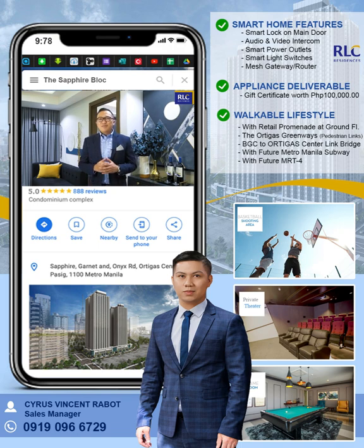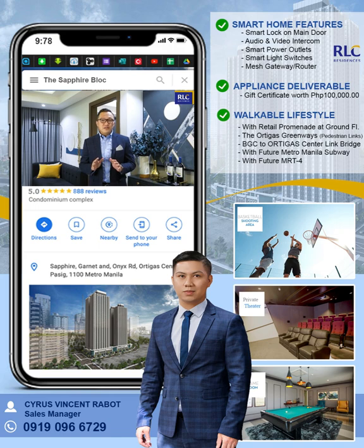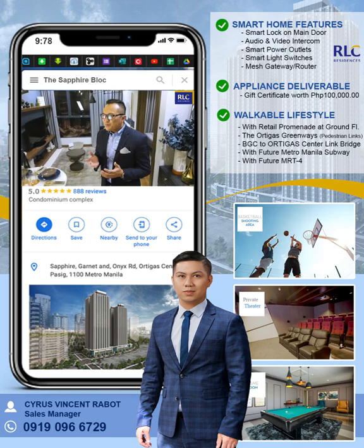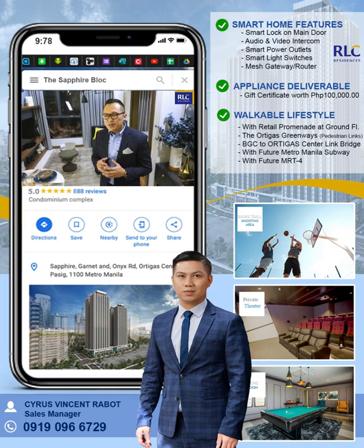Now that we have mentioned modern-day conveniences, the Sapphire Block takes it up a notch higher in its latest tower by offering smart home features. As we all know, the pandemic has redefined the meaning of convenience for most of us. And this innovation comes at a perfect time where safety, security, health, and comfort have become pressing priorities for most city dwellers. But what benefits do we really get from the smart home features? Let's go through them one by one.